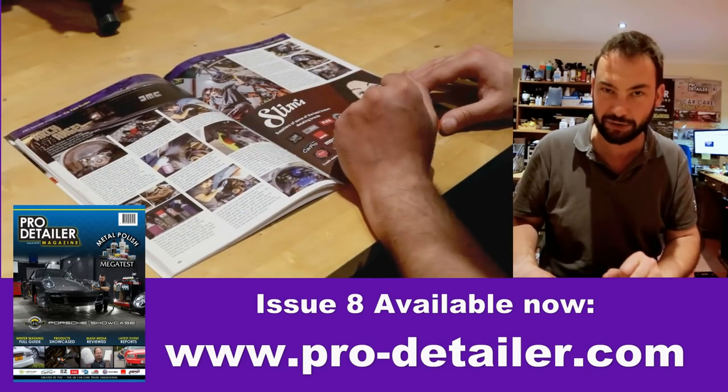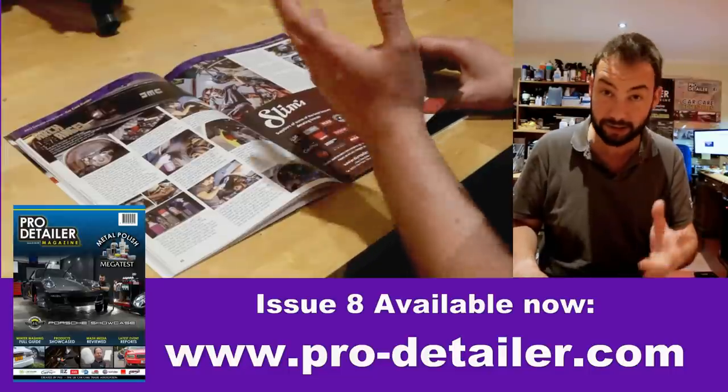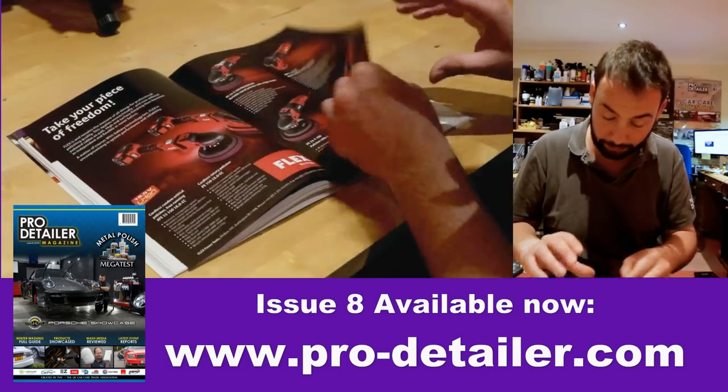Next we did 'Archangel' — the name of the article — basically about cleaning wheel arches. Ian, our features editor, had a DeLorean in at UK Detailing at the time, so we used that as an example.